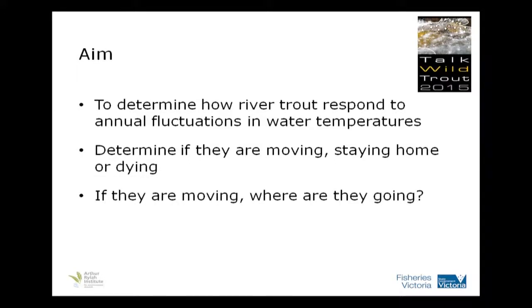So if they are moving, where are they going? Are they going downstream to find a refuge pool? Most of our rivers run into lakes, so a lake such as Lake Yildon, or are they moving up into the cooler waters in the forested areas?